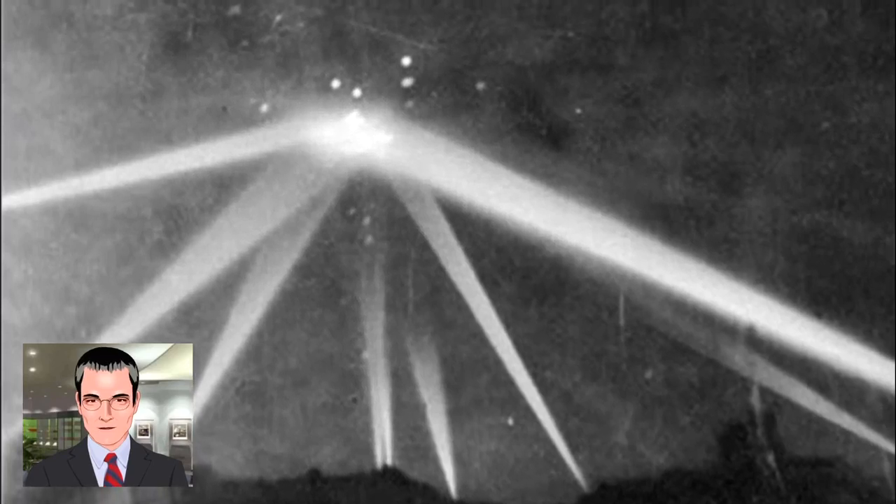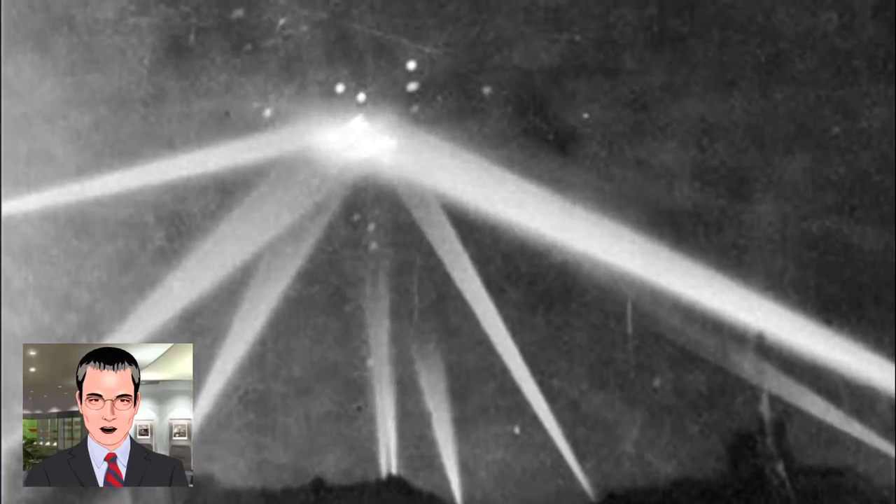A photograph of the mysterious objects was taken in Salem, Massachusetts, by a coast guard who took the picture through a window. The four craft was also seen by another coast guard. It has been alleged that the bright elliptical images seen in the picture may be either the result of a deliberate hoax through a double exposure of the negative, or simply the reflection of street lights in the glass.